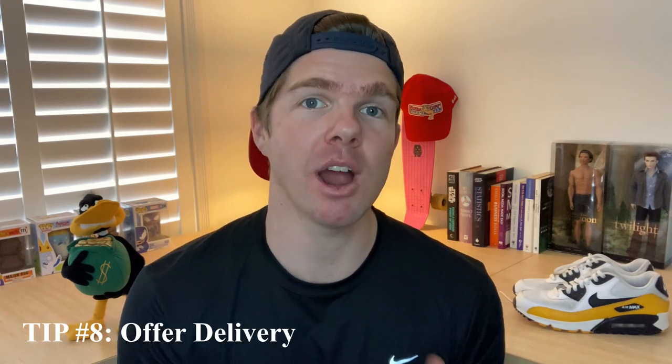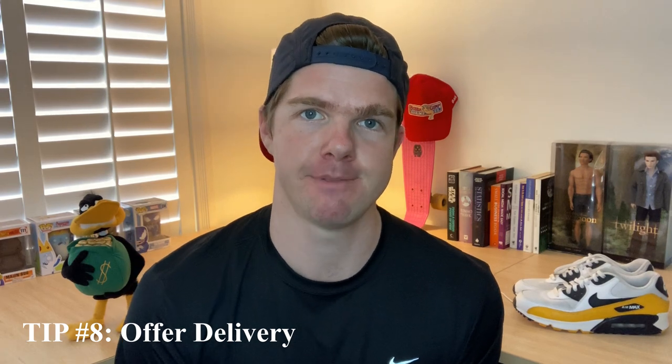Tip number eight is to always offer delivery for a small fee. A lot of people are lazy — people do no-shows because they simply get to the point they said they'd arrive and just don't want to do it. If you offer delivery to your local area for a small fee: one, you're going to get the deal done; two, you're going to get it done when you wanted to; and three, you're going to make some extra money — a little fee that adds onto the profit overall. Small or big item, if it's within your area and you can work the delivery into your day while also doing something you were going to do anyway, that's just extra money. Always consider that option — tip number eight, offer delivery.